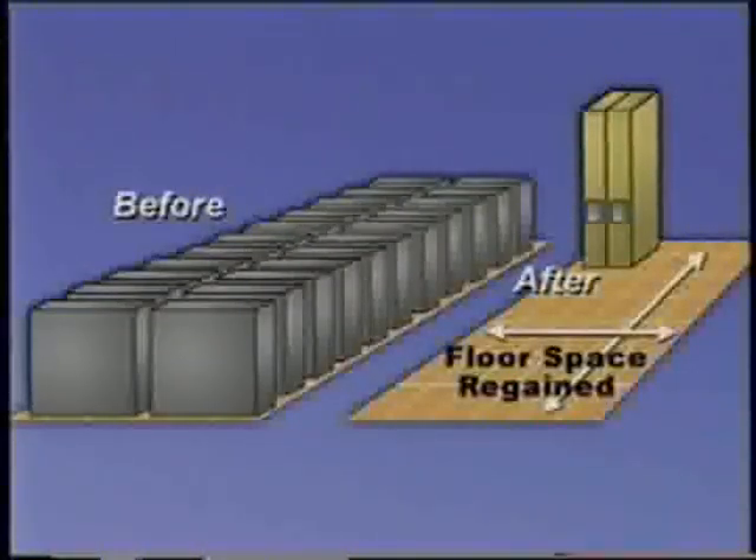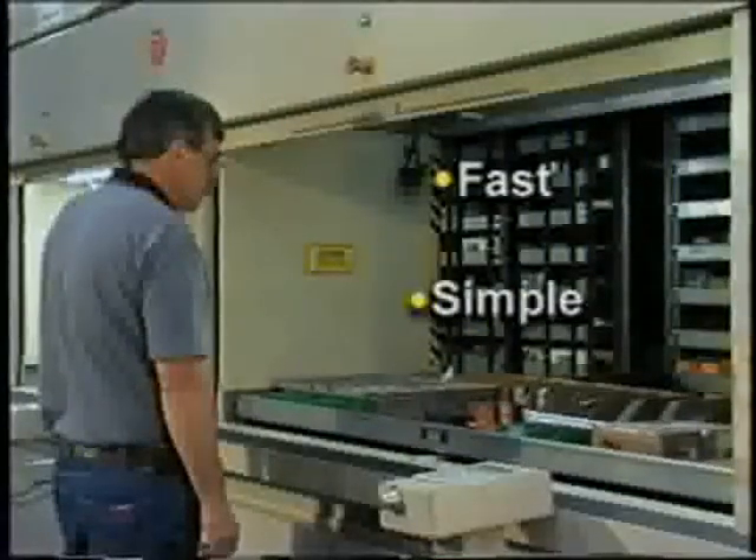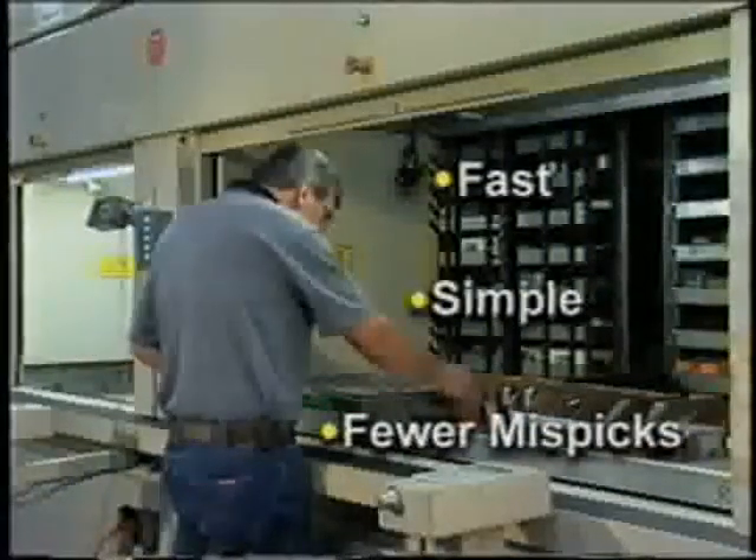The CompuCrib system starts with the latest in automated parts storage and retrieval modules. Using airspace instead of precious floor space, these compact vertical storage units securely store up to 25 times more product per square foot than standard shelving. Parts retrieval is a marvel of simplicity and time-saving productivity.